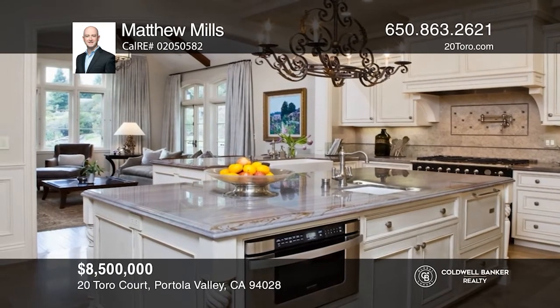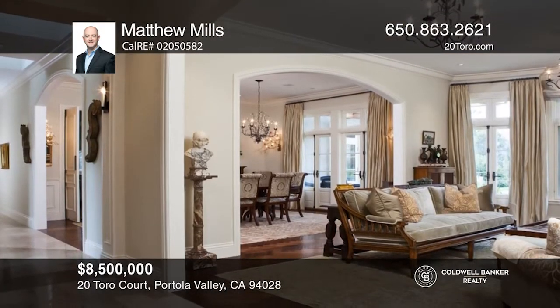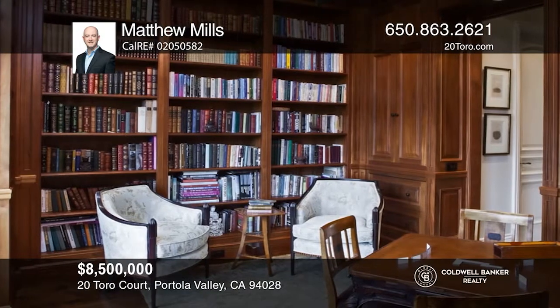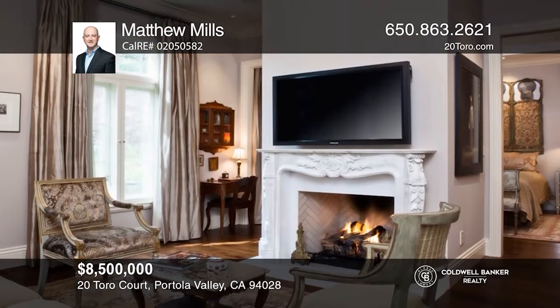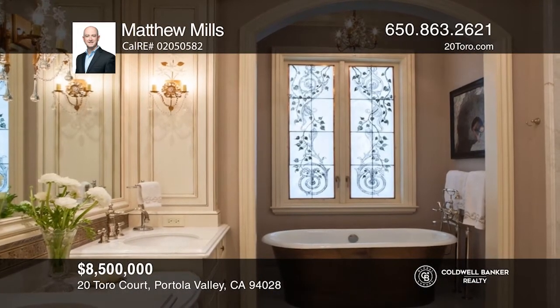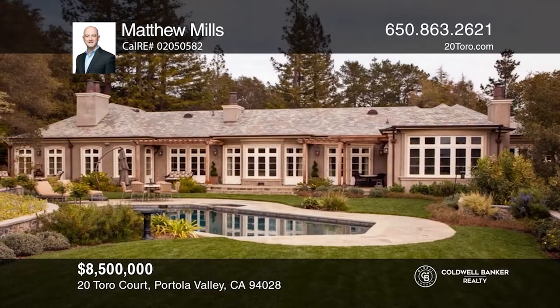This French-style home is a true gem with superior finishes, a wonderful floor plan, and great outdoor areas with views of Windy Hill. The home has a chef's kitchen with an adjoining family room and a breakfast nook. The common area is complete with a library and two powder rooms. The bedroom wing of the home has three ensuite bedrooms. The master suite has two fireplaces and a sitting room. Relax in the backyard with a pool and hot tub. This home won't last long. Schedule a tour with Matthew Mills.